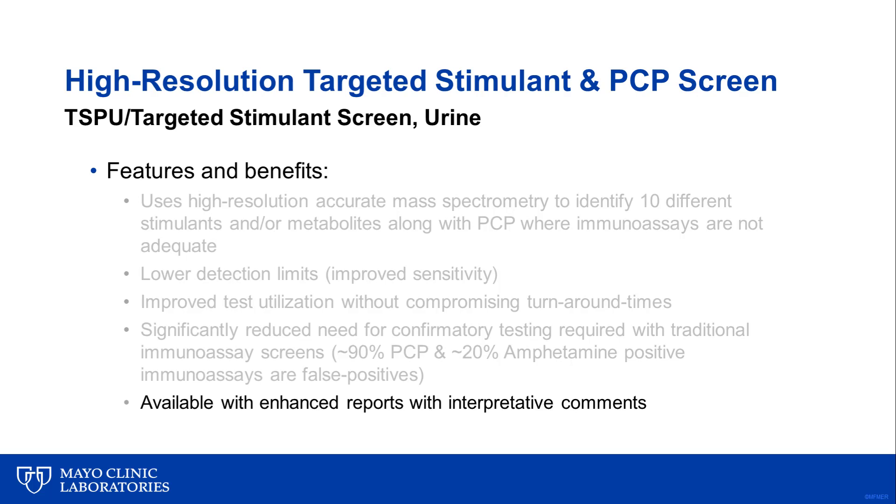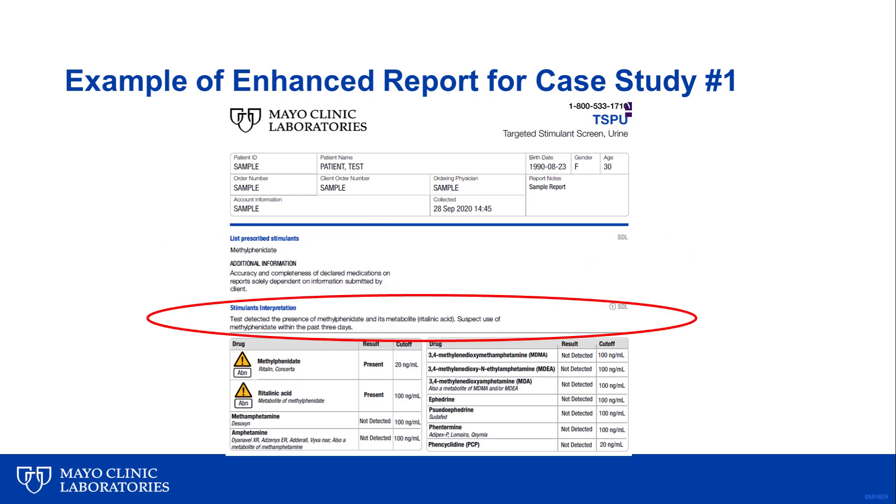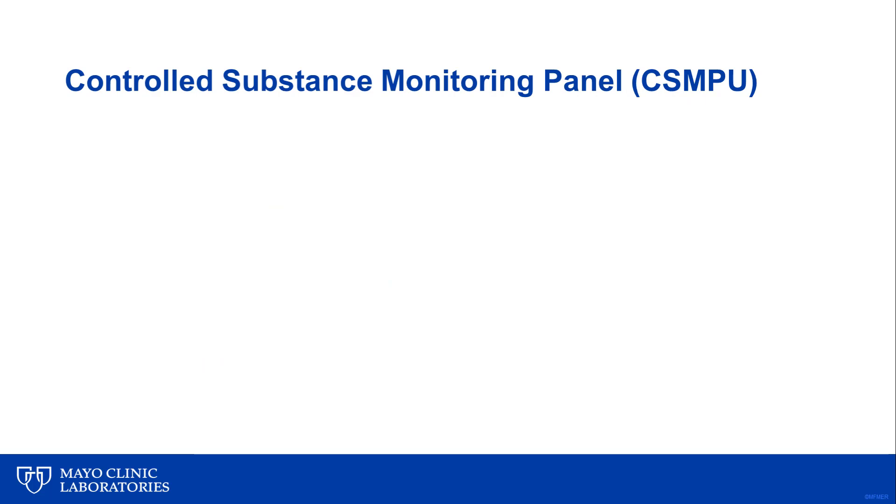Lastly, this new test comes with an enhanced PDF report that has interpretive comments to aid the clinician with the interpretation of test results. If the ordering provider includes the prescribed stimulant, it's listed at the top of the report. The next section is the interpretation section, where a comment is given providing guidance regarding the test results. In this case, it says the test detected the presence of methylphenidate and its metabolite, ritalinic acid — suspect use of methylphenidate within the past three days. Since the patient was prescribed methylphenidate, this is consistent with the prescribed therapy. The last section shows all the analytes tested, along with additional information regarding brand names or if something is a metabolite of another drug. For example, it states that ritalinic acid is a metabolite of methylphenidate.